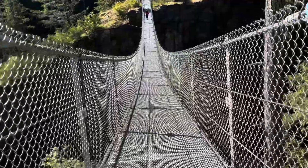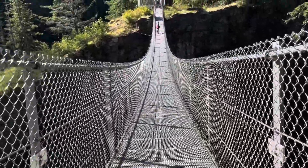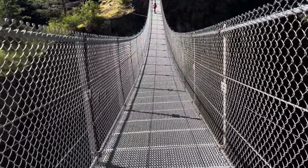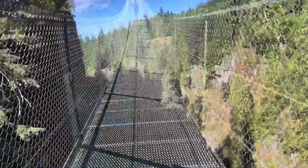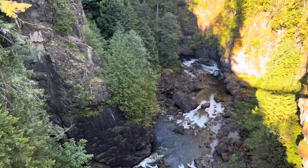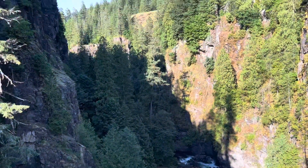Take a little walk across the suspension bridge. There's quite a canyon down there. If you look at the trees, how tall they are — we're way above those.